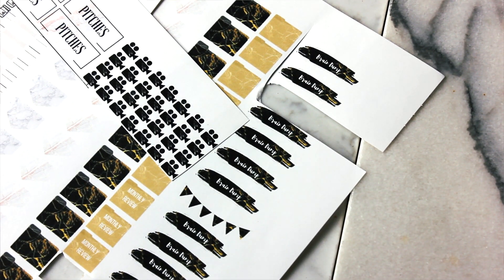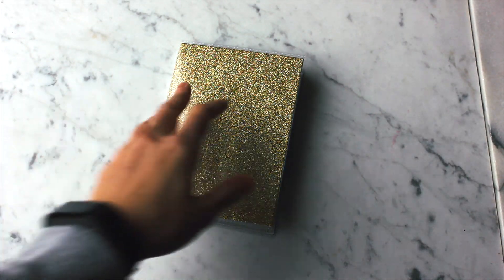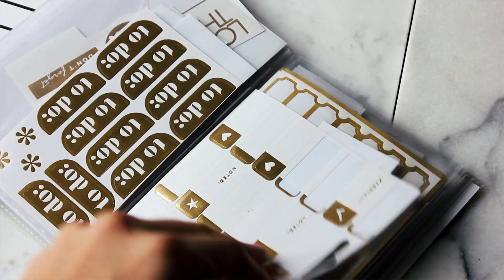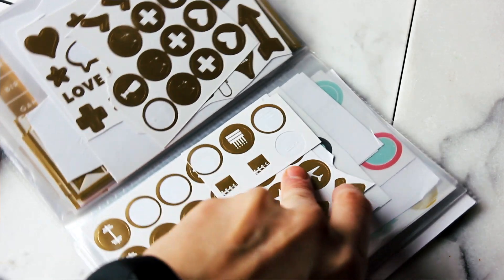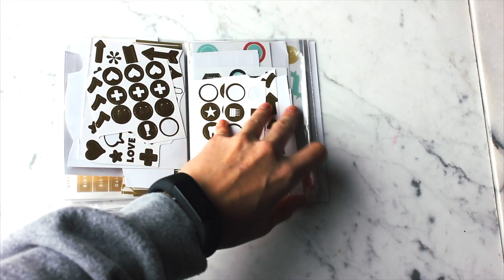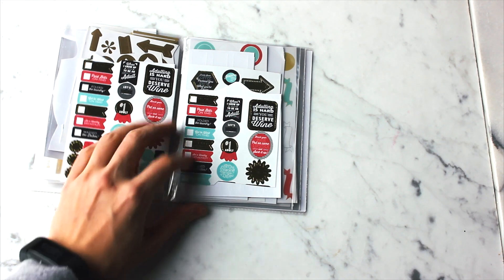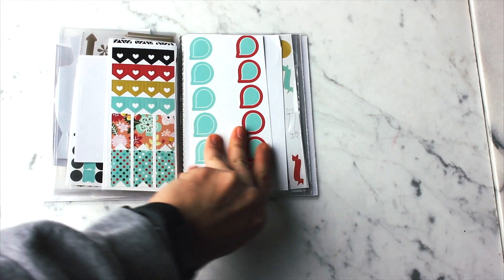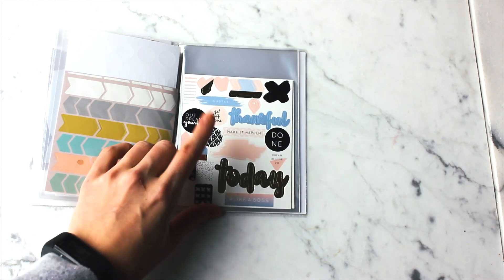I have three sticker books: one is only for my work and personal planner with cohesive gold foil stickers that give a systematic look throughout my planner. These are Mambi stickers and Sugar Paper LA stickers — I purchased the Mambi stickers at Joanne Fabrics. The colored stickers in the back are from AC Moore; it's a new brand with a whole line of planners out right now.